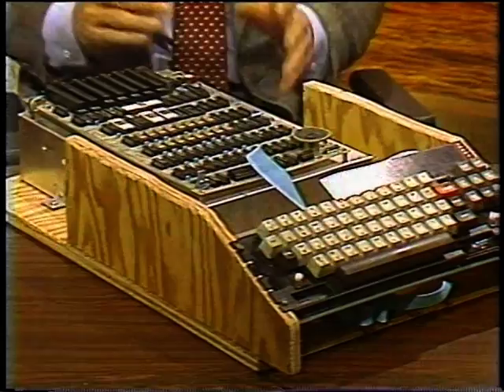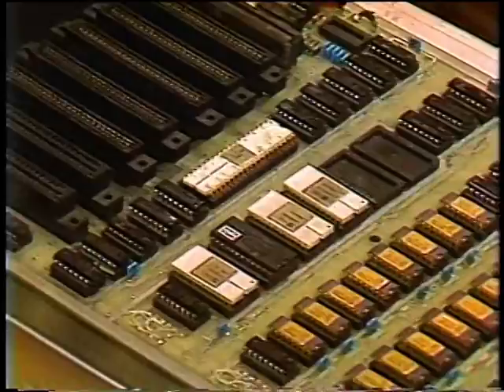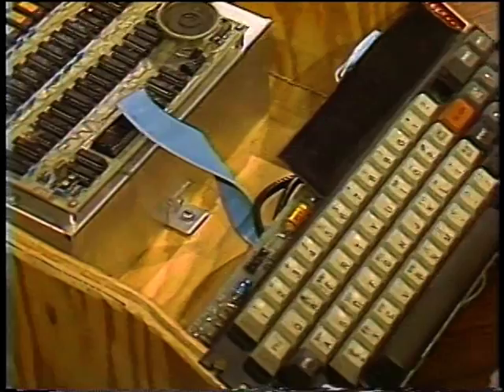Our subject today is ergonomics, or human factors engineering, looking at how computers and people can work better together. And most people may not recognize this monster here — this is an Apple I computer from back in 1977. You supply the lumber yourself, by the way. It's not very user-friendly.